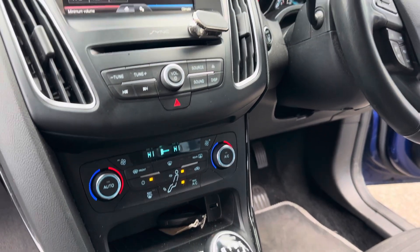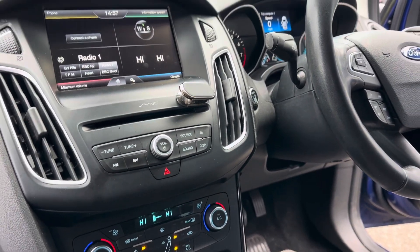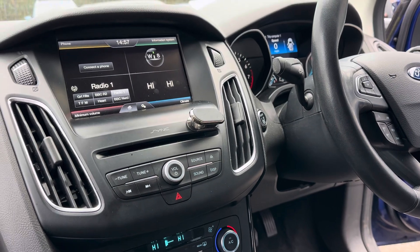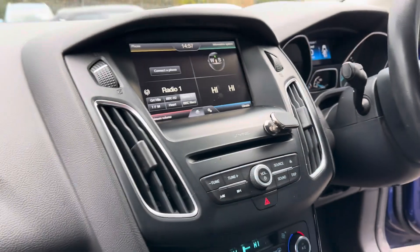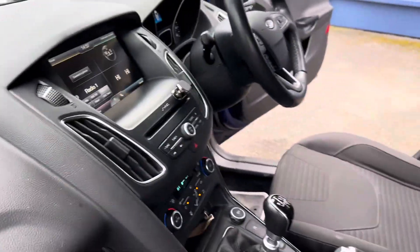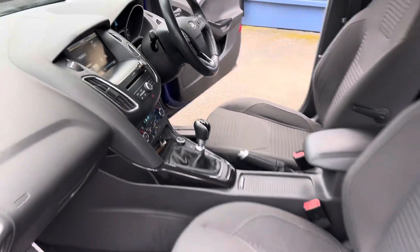On this you get the heated front screen, dual climate control, CD player, and a climate control display. You also get Bluetooth, DAB radio, and all your music screen there as well. It is keyless to start on this as well.